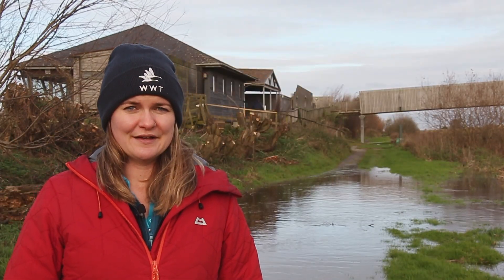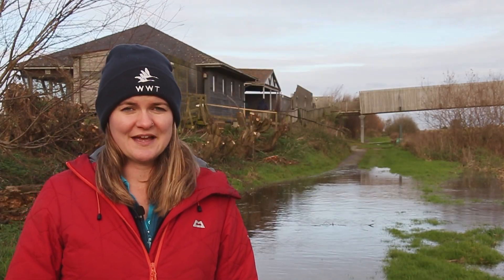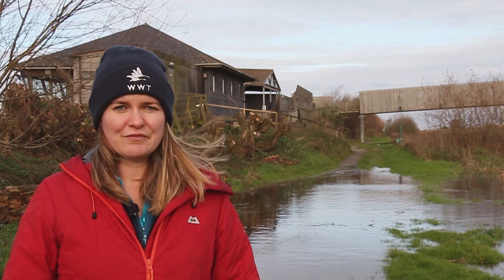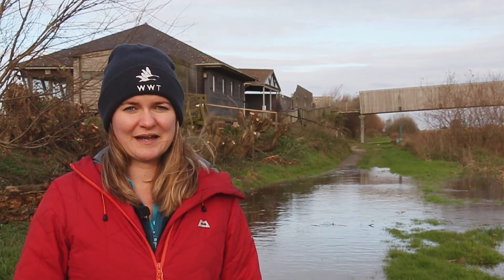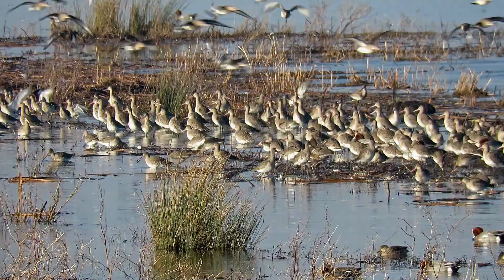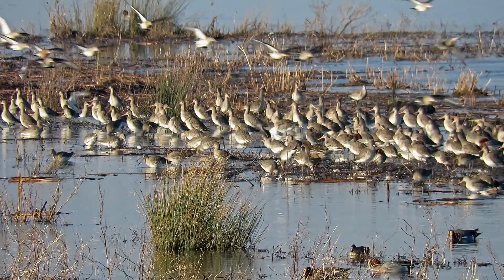Some species of bird are very rare, which means there's not many of them and they're difficult to find. Here in the fens we have a very rare special bird that visits us every year called the black-tailed godwit. A godwit is a wetland bird with long legs and a long beak.